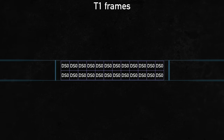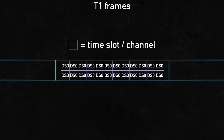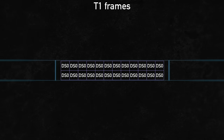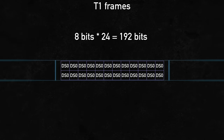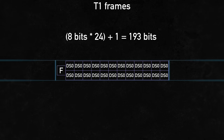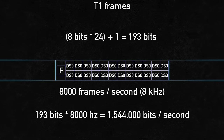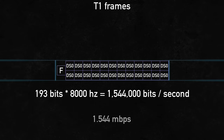T1 uses time division multiplexing to combine 24 DS0 signals into a single transmission called DS1. This transmission is constructed into frames. A single frame contains the 24 DS0 signals arranged into channels or time slots, and each DS0 signal contains 8 bits of data. Multiplying that by 24 channels gives 192 bits per frame. But in order to tell each frame apart, there needs to be an extra framing bit marking the beginning of a new frame — making it 193 bits per frame. T1 is transmitted at 8,000 frames a second, so the full data rate is 193 bits × 8,000, which equals 1,544,000 bits a second, or 1.544 megabits per second. Since that extra bit is used for framing, the maximum usable data transfer rate is still only 1.536 megabits per second.